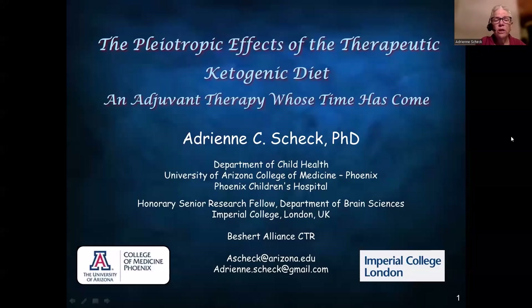Hello, my name is Adrian Scheck, and I'd like to speak to you about the pleiotropic effects of the therapeutic ketogenic diet, an adjuvant therapy whose time has come.